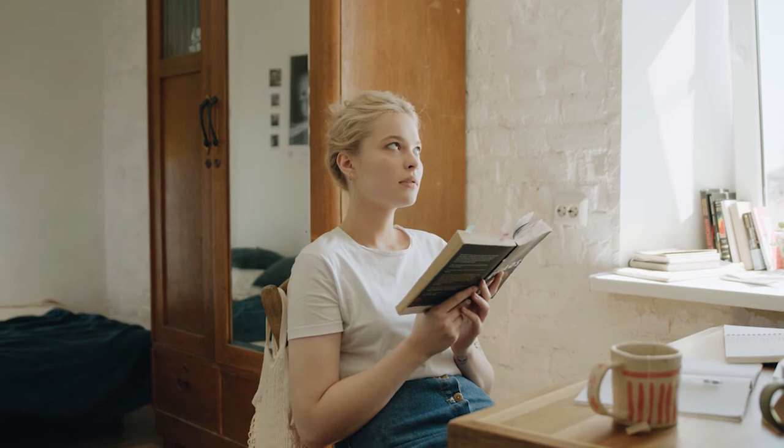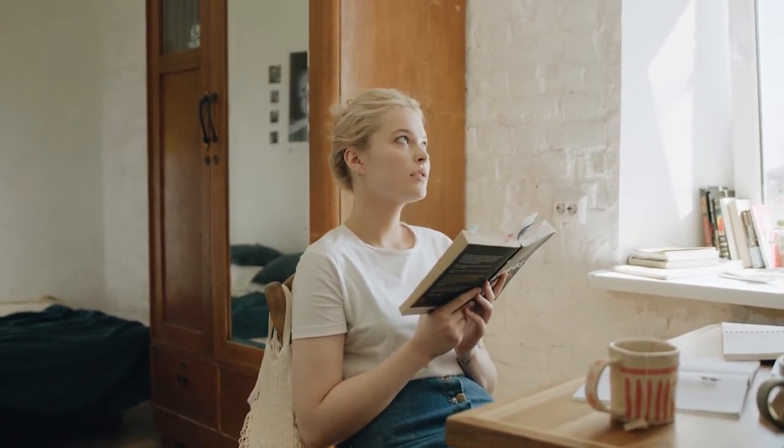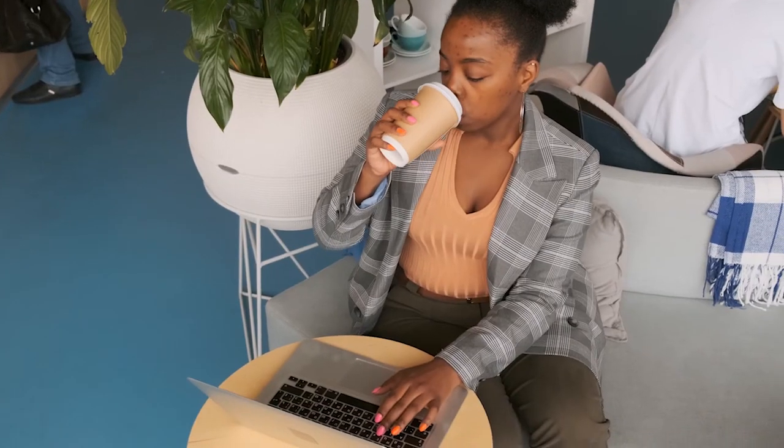If you find it difficult to study in your room, don't study there. Work in a place where you are most productive, wherever that is. It could be a library, a coffee shop — everyone is different.